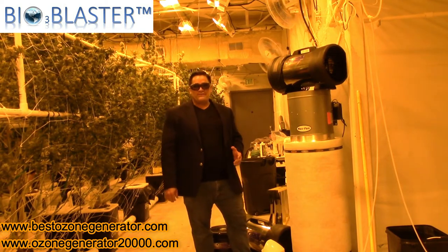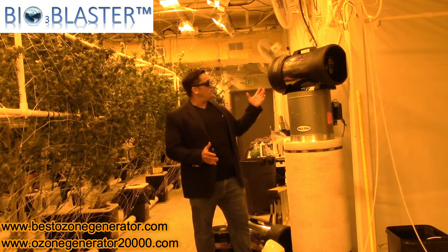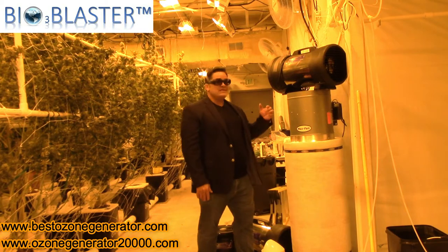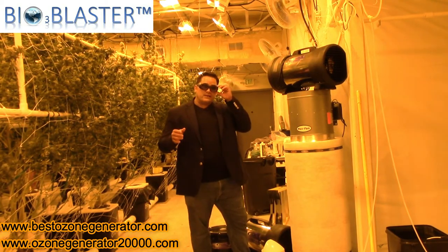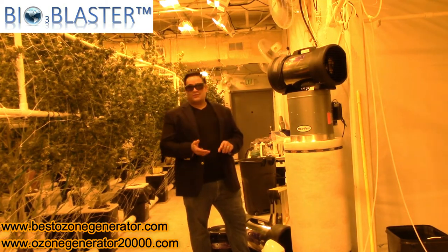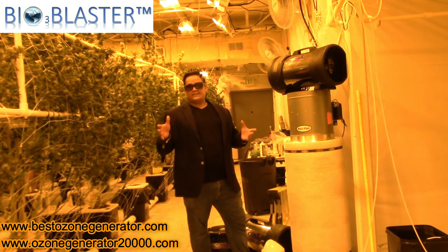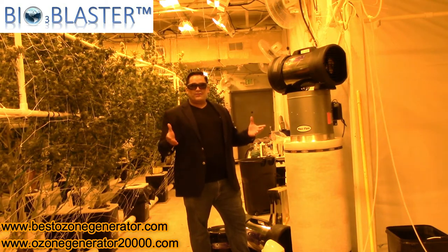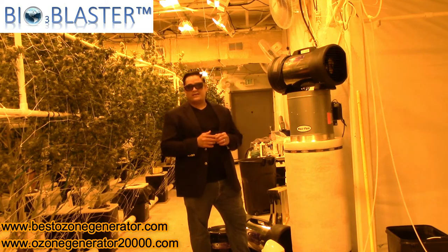Hey folks, it's Charles, the inventor of the popular HydroMax and Bioblaster EcoBlaster series of hydrogen peroxide plasma and ozone generators. Today I'm here at a legal cannabis grow in the state of Michigan. The reason I'm here is because in these legal grows, where they're making some of the 21st and 22nd century's most cutting-edge medicines, they're often dealing with problems because it's unnatural to grow inside a confined space.